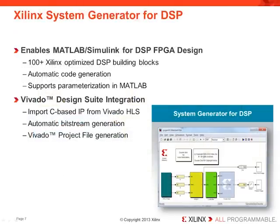System Generator for DSP is a high-level design tool that enables the use of MATLAB and Simulink for DSP design of programmable logic. System Generator includes over 100 device-optimized DSP building blocks that utilize Xilinx IP generators, including the FIR, FFT, and DDS compilers. Using System Generator, you can automatically generate highly efficient DSP hardware targeting Xilinx 28-nanometer devices that fully leverage the capabilities of the DSP-48E1 slice.